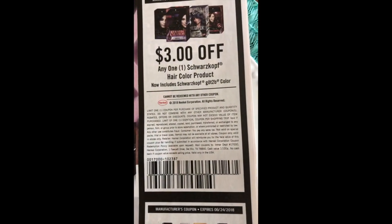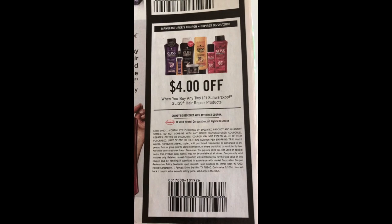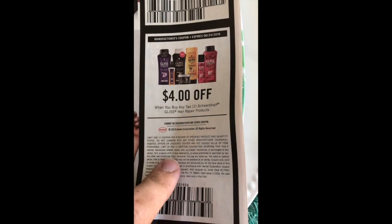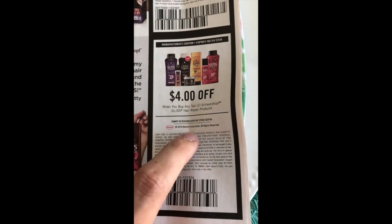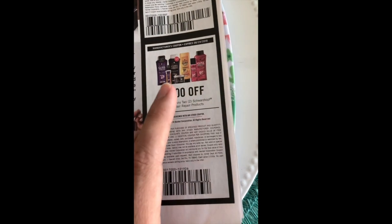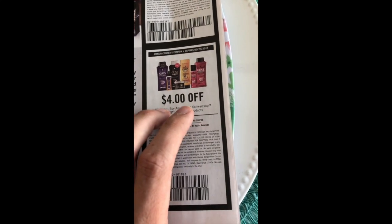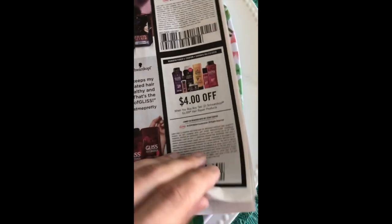We have three dollars off a Schwarzkopf product, limit of one, and four dollars off any two Gliss hair products, again limit of one per shopping trip. So if you're going to do the Gliss deal at CVS this week you'll have to split it up into two transactions to get the ECBs — I think it's spend fifteen get five, and two for eight or two for ten, something along those lines.